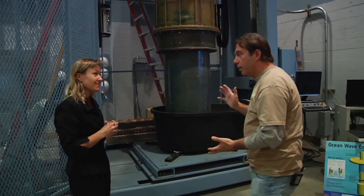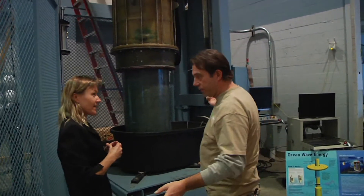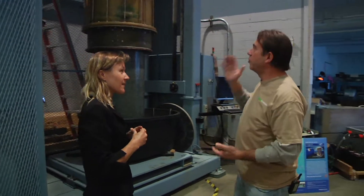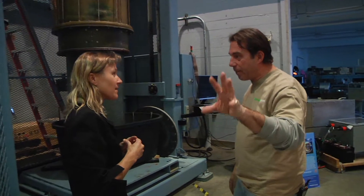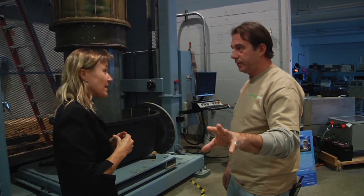So this is a scale model of the enormous thing that's going to go off the coast — this is a scaled down version. So you can generate and control the power that you're producing here. You have the ability to feed some of that power back to the grid, and you can store energy here as well.